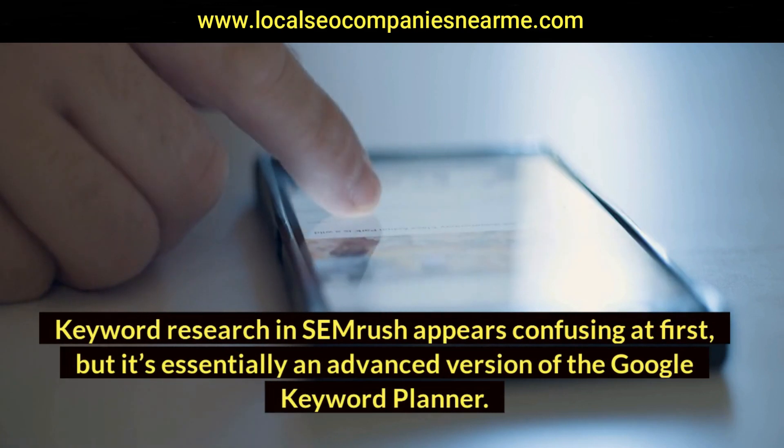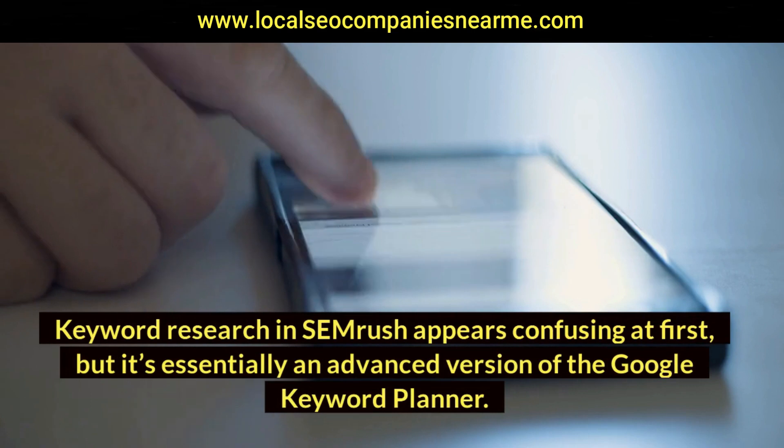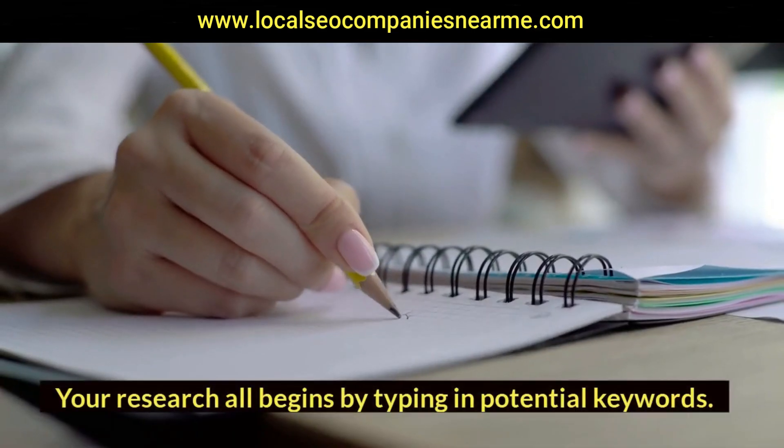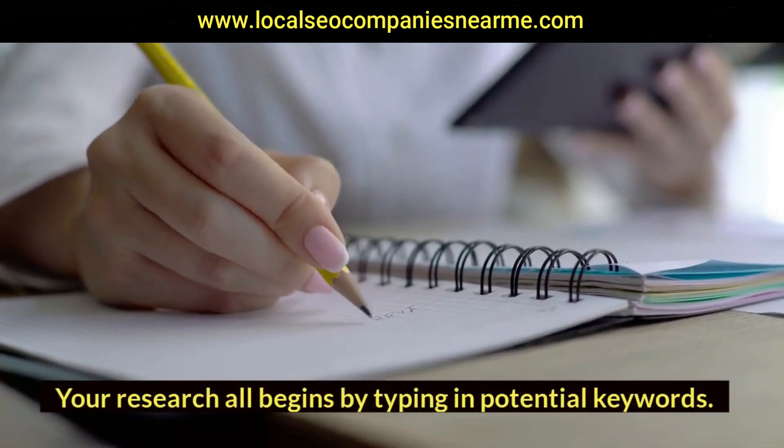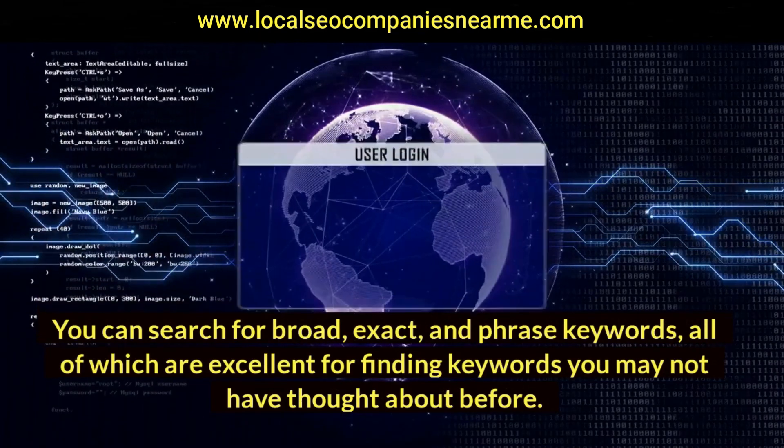Keyword research in SEMrush appears confusing at first, but it's essentially an advanced version of the Google Keyword Planner. Your research begins by typing in potential keywords — SEMrush will then display search volume numbers and trends, along with suggestions for keywords that may be easier to rank for. You can search for broad, exact, and phrase keywords, all of which are excellent for finding keywords you may not have thought about before.